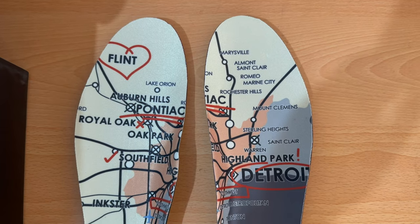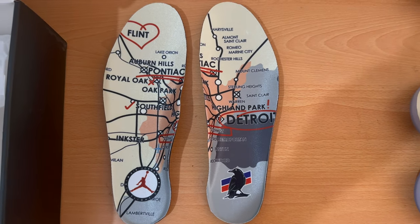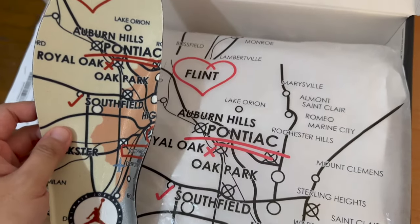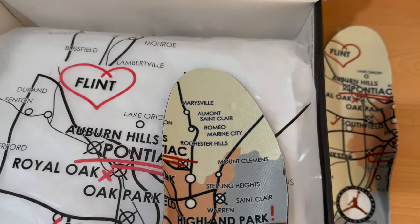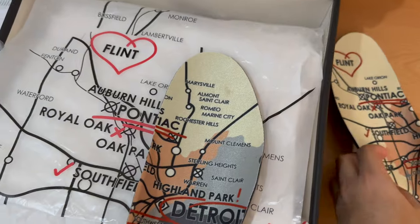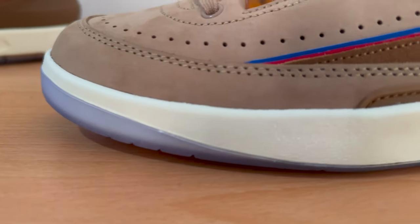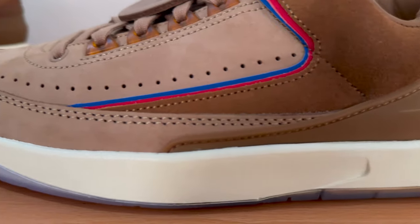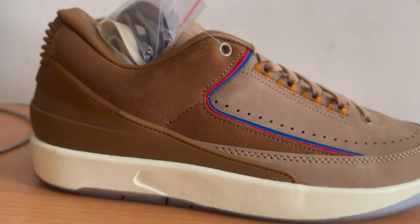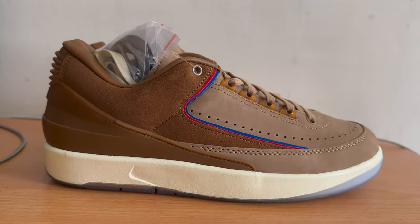Let's go to the insole or sock liner. Since this is a collaboration, each collaboration will have their own unique design. For the 218, you will see the map of Detroit again — same as the box tissue. On the left pair alongside the map, you'll see the Jordan brand logo. On the right pair, you'll see the 218 logo with the Raven bird on it. For the midsole, we're talking about Pylon rubber — the same material as the Jordan 1s. For this colorway, it's off-white or sail-white, a good combination for the earth-toned upper.